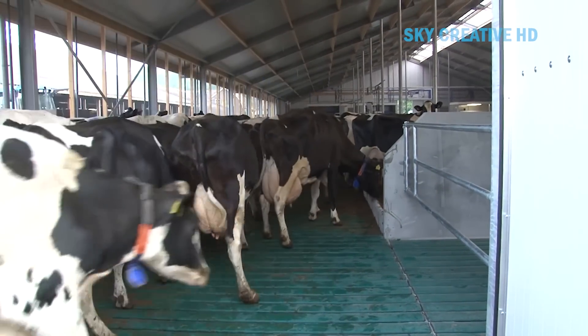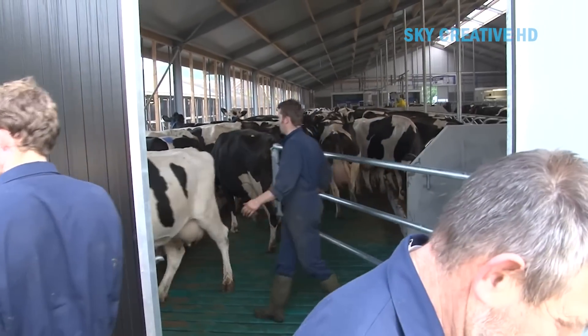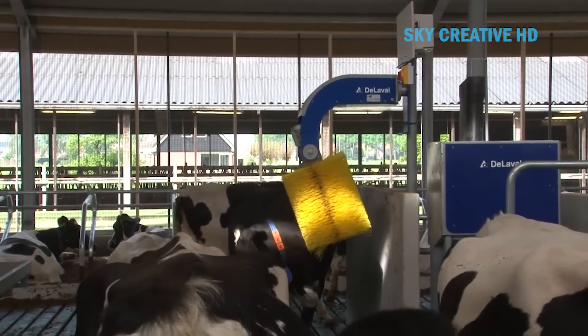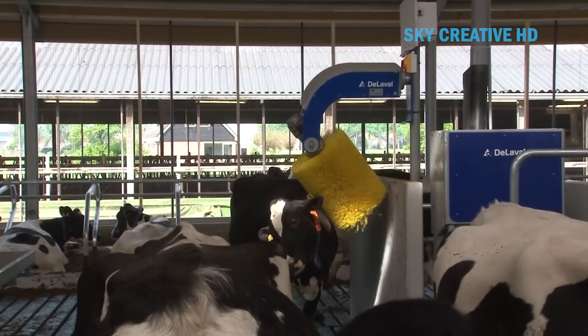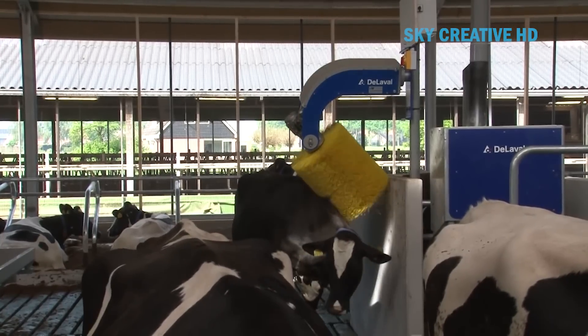Milking robots allow cows to be milked several times a day without requiring much human labor, which can lead to improved milk production. The use of milking robots can also lead to improvements in animal well-being.